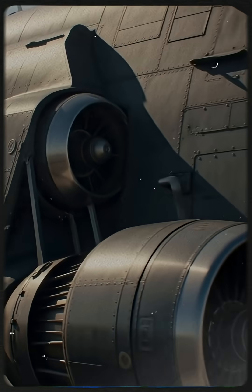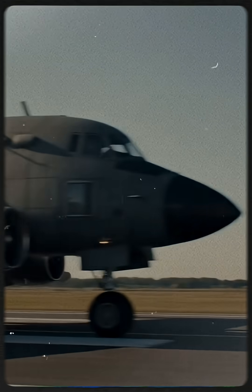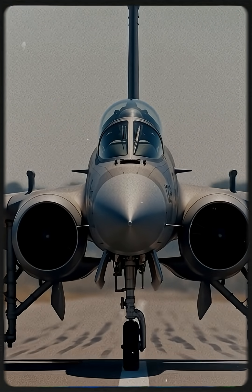Unlike sleek fighters, the YA-10A was designed to fly home even when damaged. Its engines were placed high. Armor protected vital systems. And simplicity was key — the YA-10A wasn't fast, but it didn't need to be.